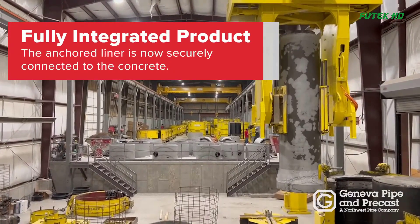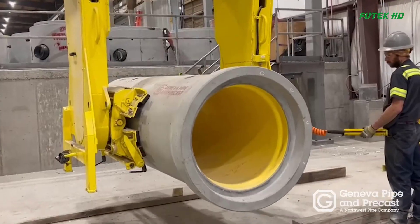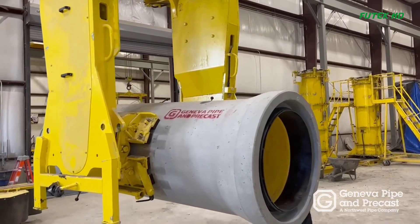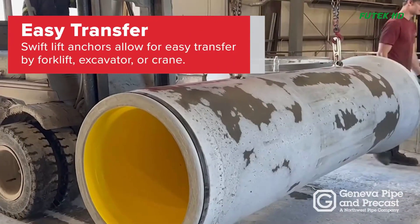Stripping the Form: Once the concrete has cured, the perfect pipe form is stripped, revealing a fully integrated product. The anchored liner is securely connected to the concrete, and the steel ring is replaced with the internal coupler.